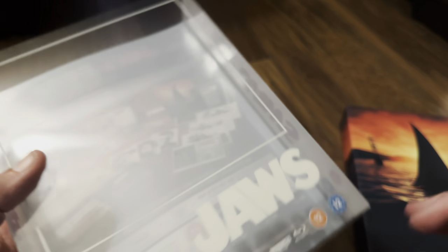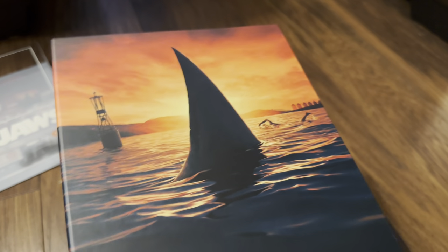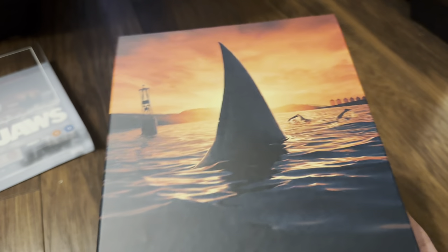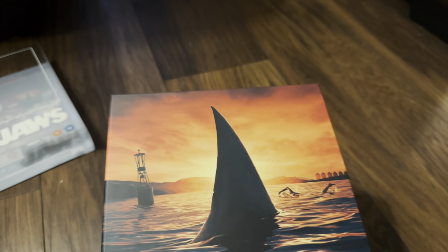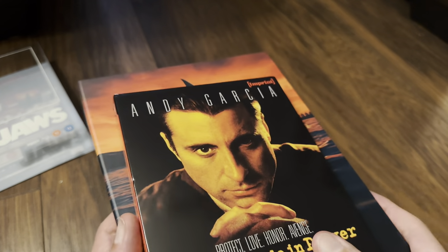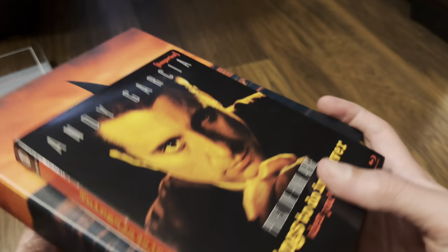On to the box - very much like the Vinegar Syndrome boxes but obviously a lot bigger. Just trying to find a disc to hand to show you the size difference - this Blu-ray case will do. You can see it's a lot taller and wider and also a lot deeper. It's double the height nearly.